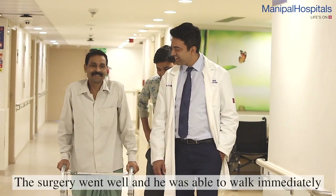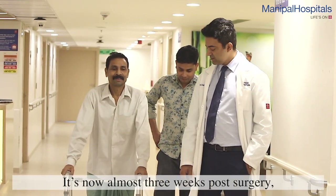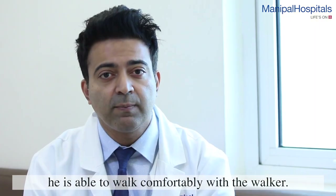Surgery went well, and he was able to walk immediately the next day after surgery. He is now almost three weeks down the line and is able to walk comfortably with a walker.